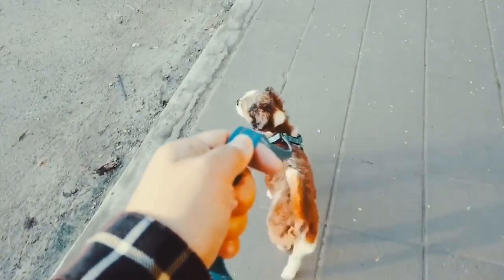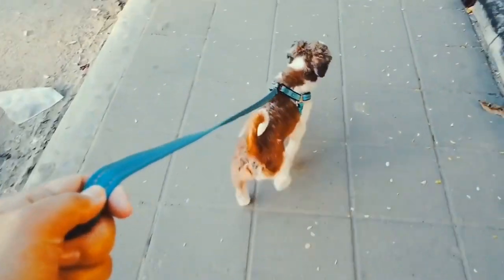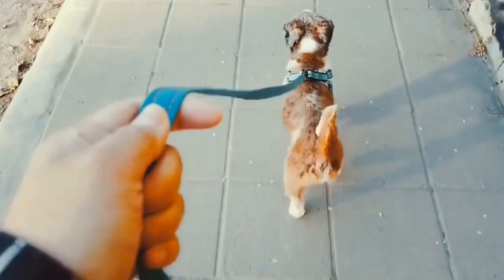Shih Tzus are prone to separation anxiety, so it's crucial to start training them from a young age to ensure they feel confident and secure.